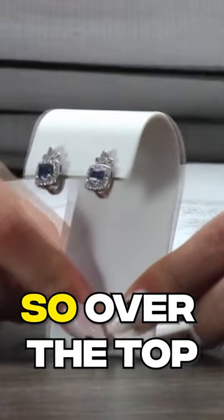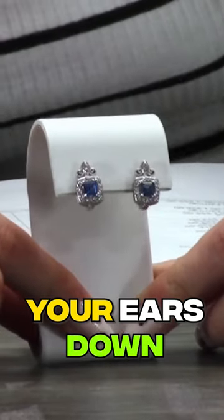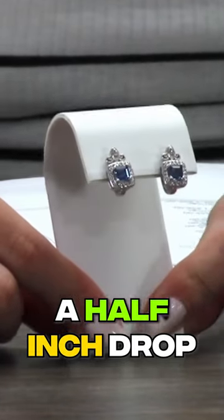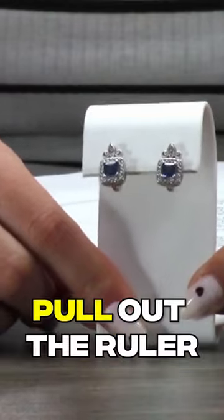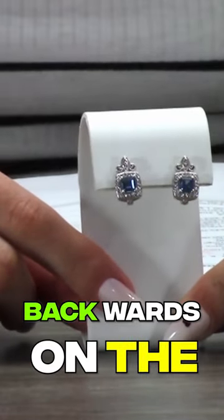They are not so over the top that you feel like they will be weighing your ears down and you're going to have a headache by the end of the night. Haley says these are about a half inch drop — thank you so much for not making me awkwardly pull out the ruler and have to measure them backwards on the screen.